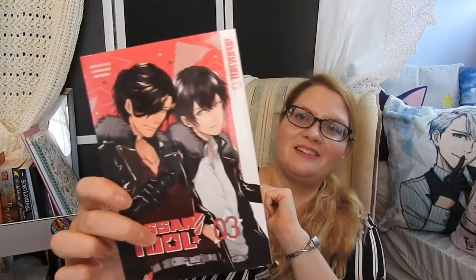Next is the continuation of another series I picked up in my previous April order — that's Osan Idol, volume three. I have not read volumes one and two yet, but I really want to check this one out too because it looks interesting. It's about somebody older who gets into the idol scene, so I think this will be fun.